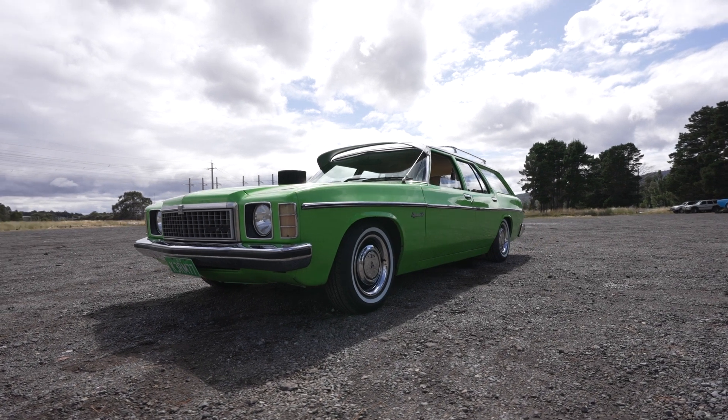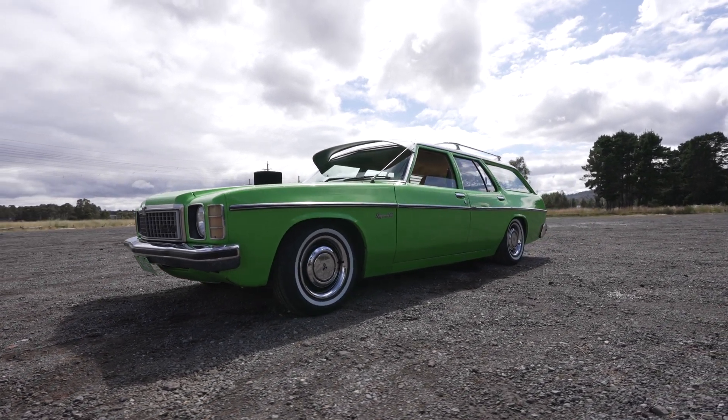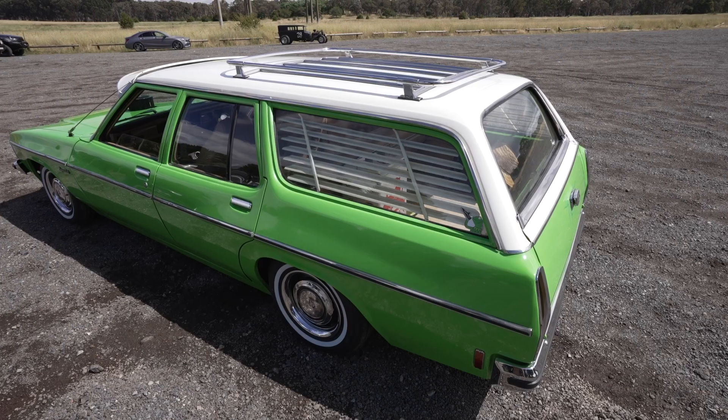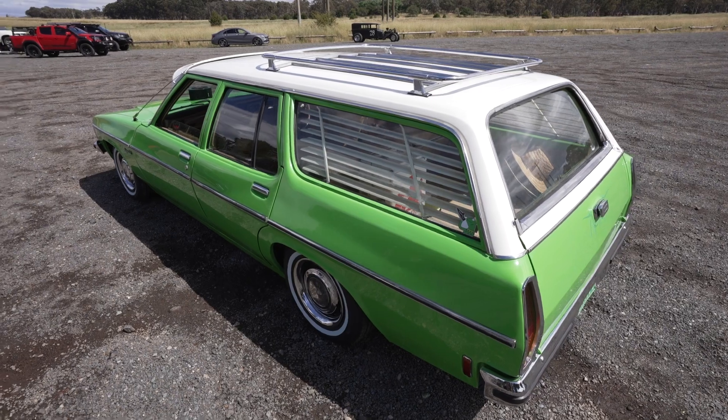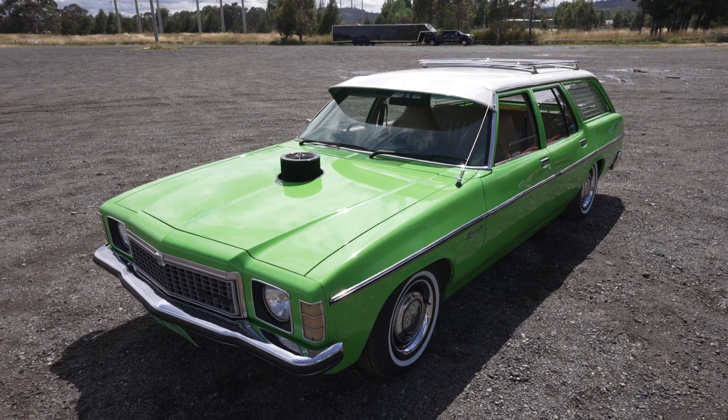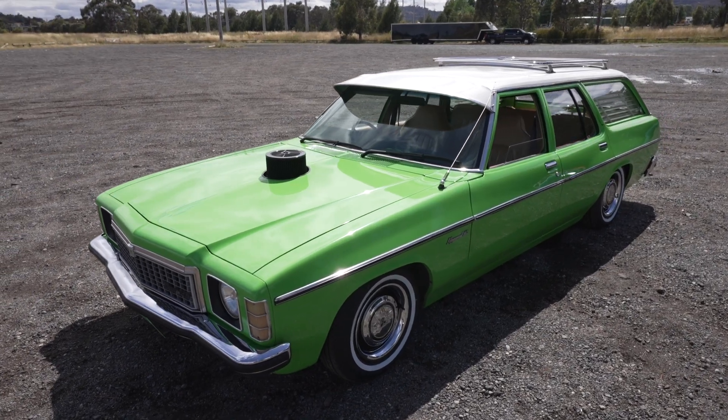This is the only tough old-school car I've got at the moment, but I'm looking to build a few more. I was just looking for something cheap — which is not really cheap anymore — but I found it and it was completely stock standard.